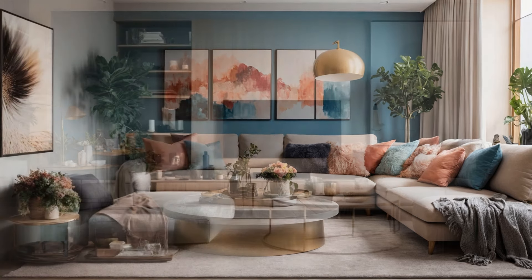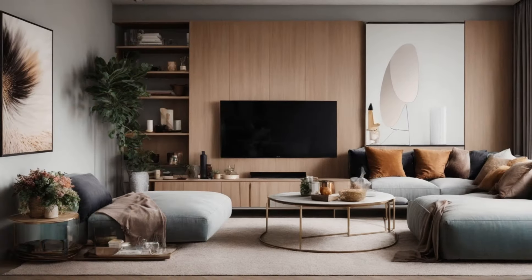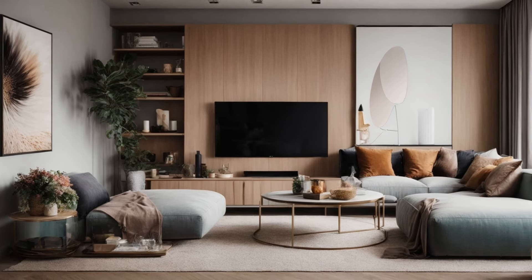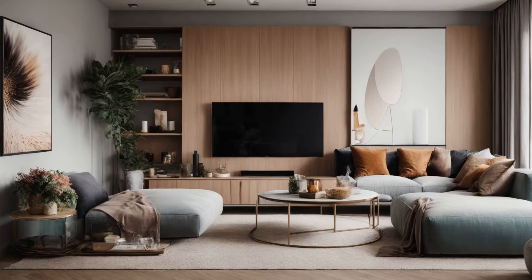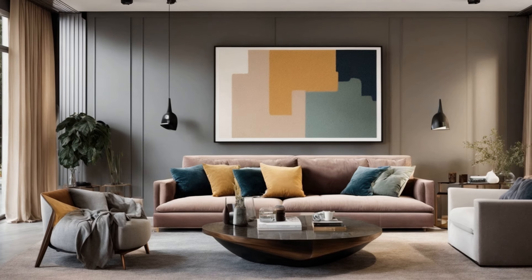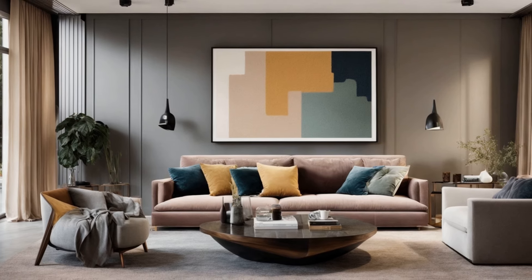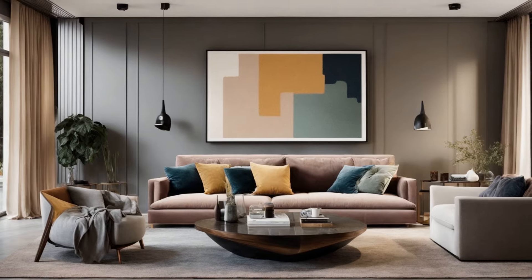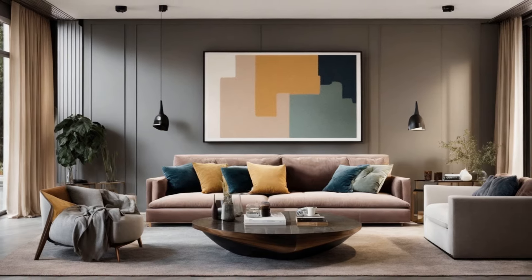Trends to watch. While timeless design is always in vogue, keeping an eye on current trends can inspire your home decor. Trends like biophilic design, which emphasizes connection to nature, and maximalism, which encourages bold colors and patterns, are making waves in the design world. Staying updated with these trends can help infuse your space with contemporary flair.